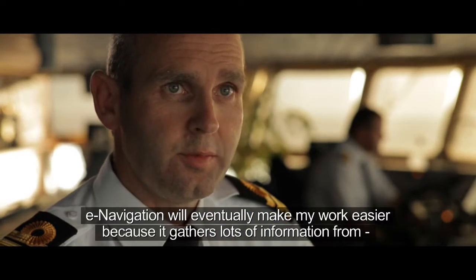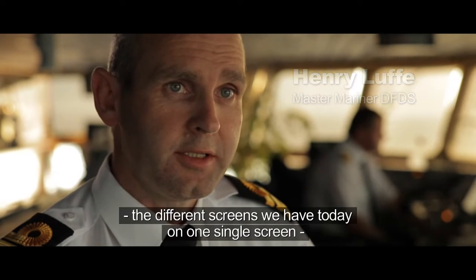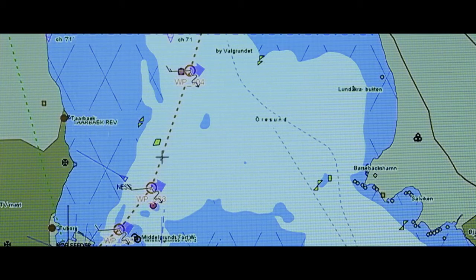E-navigation will make my work easier — to collect the information we have on different systems and screens into one screen. We can design the screen as I wish it would. E-navigation is an attempt to simplify the processes on board the vessel and prevent information overload.